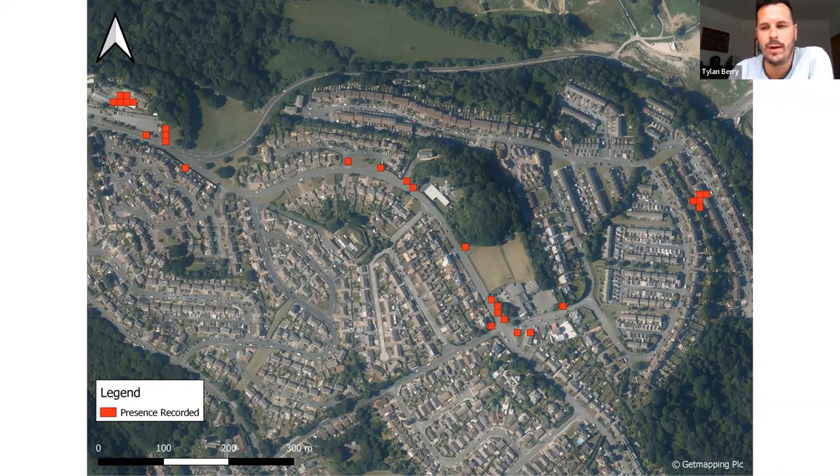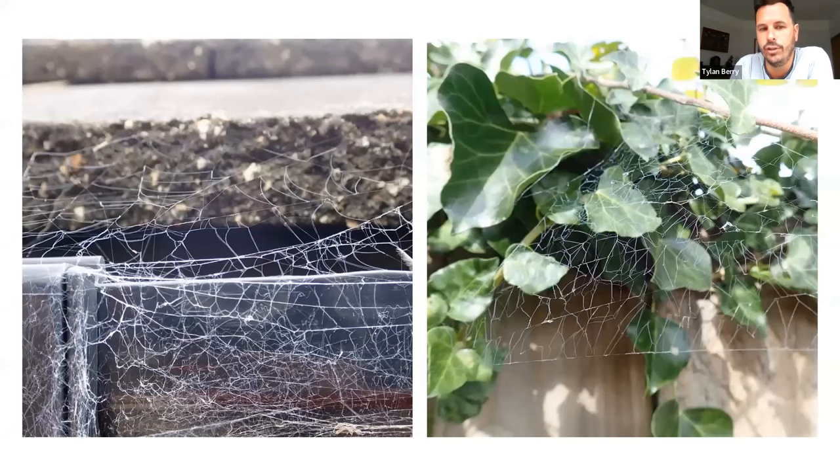I wouldn't be surprised if Badumna longinqua is established elsewhere in Britain — it's easily overlooked because the webs look similar to Amaurobius. However there is a subtle difference: Amaurobius webs are very haphazard with little symmetry, whereas Badumna webs have almost radiating threads — radial lines similar to an orb web — with filaments of silk in between. Once you've seen one, you'll recognise the difference. I'd encourage anyone near a garden centre or coastal city to check those webs.